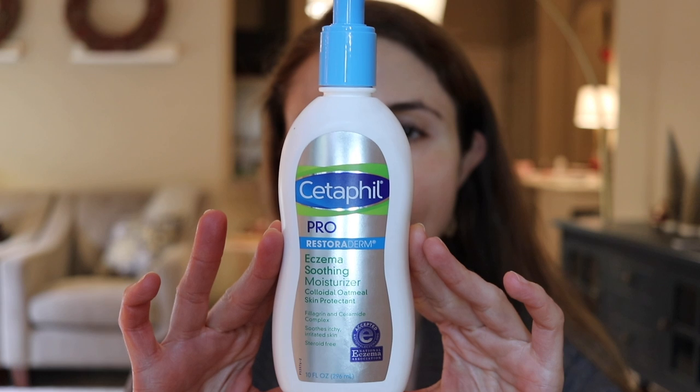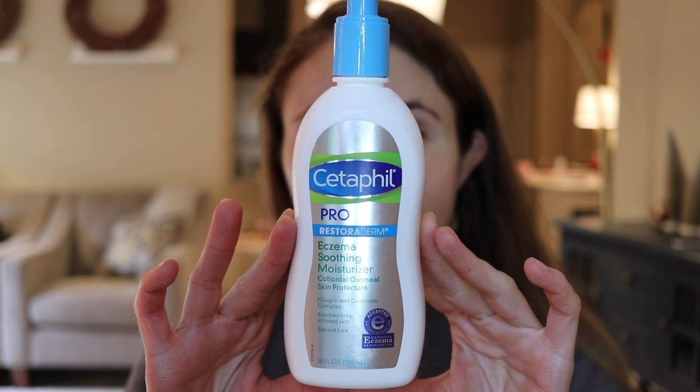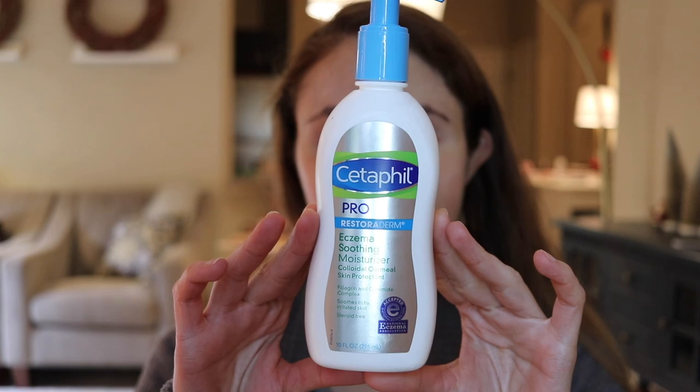Moisturizers help keep your skin hydrated and healthy, and I've got some fantastic ones here — many are cruelty-free. A moisturizer that just doesn't get the attention it deserves for dry skin is Cetaphil Pro Eczema Soothing Moisturizer. I love this so much because it's got some novel ingredients — colloidal oatmeal, which is rich in humectants, beta-glucans, and antioxidants. But this product also has a proprietary synthetic ceramide plus filaggrin blend.